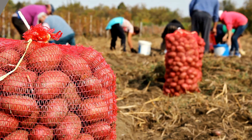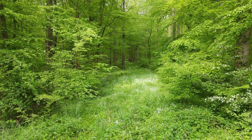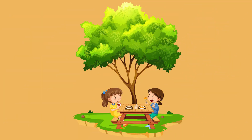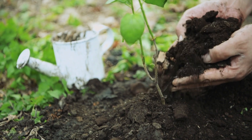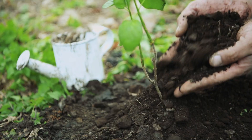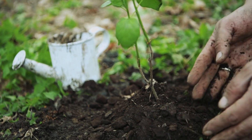Plants help us in so many ways. They give us food, oxygen, and shade. That's why we must take care of them. You can help by watering plants, not stepping on them, and planting more wherever you can.